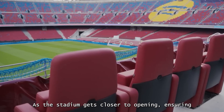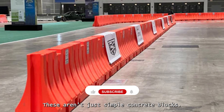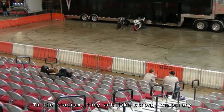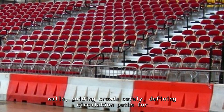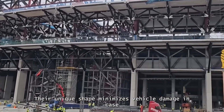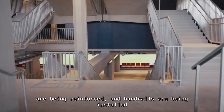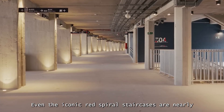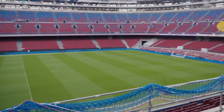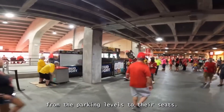As the stadium gets closer to opening, ensuring public access and safety is a huge focus. New Jersey barriers are being positioned everywhere — specially designed barriers named after the U.S. state where they were first used to separate highway lanes. In the stadium they act as strong temporary walls, guiding crowds safely, defining circulation paths for fans and staff, and protecting workers from ongoing construction. Beyond these barriers, intricate networks of exterior staircases are being reinforced, handrails installed across multiple levels, and the iconic red spiral staircases are nearly complete. Pre-fabricated steps are being delivered for VIP areas and protective netting is going up, ensuring thousands of fans can move smoothly and safely from parking levels to their seats.